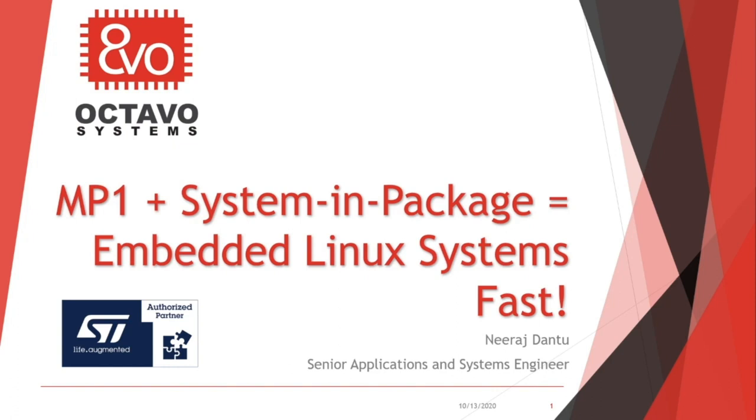Hello and thank you for being here today and taking the time to attend this seminar focused on Octavo Systems' system-in-package technology and how it can help you get to market faster with ST's MP1 processor. We are pleased to be an authorized partner to ST Microelectronics and we will be showing you how to implement a design around our OSD32 MP1, which is a complete MP1 system inside a small BGA package.